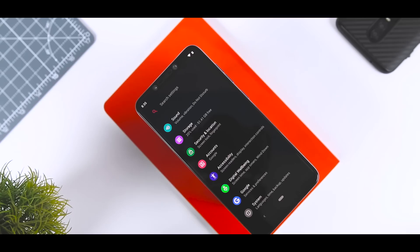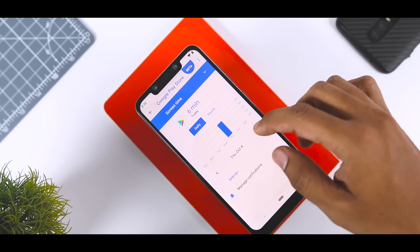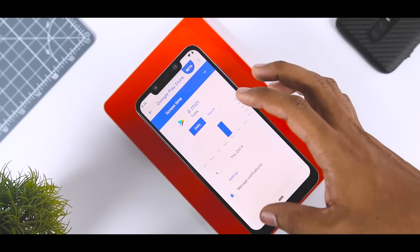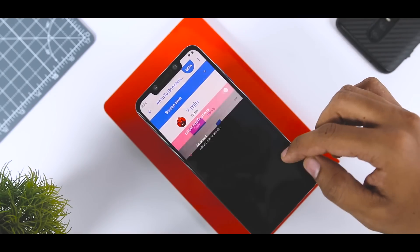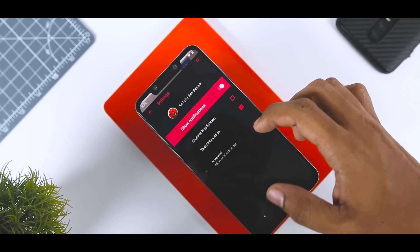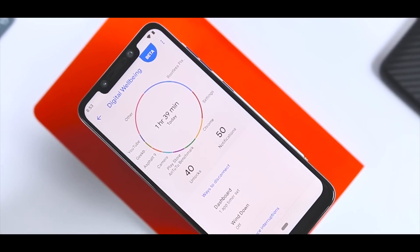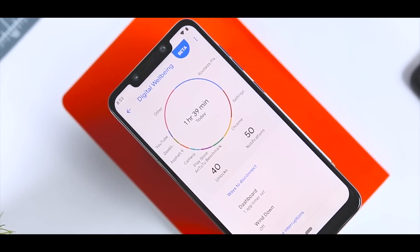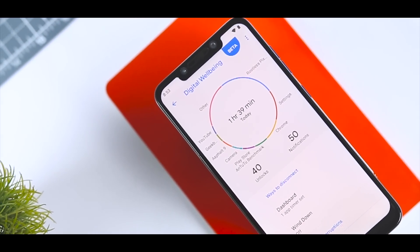Now let's talk about the changes and features in Lineage OS 16. It's clear we spend too much time on our phones, and Google wants to address this with a new digital wellbeing feature in Android P. Surprisingly, that feature is present in this build and it's working as intended. There is a dashboard where you can see the amount of time you spend in an app hourly and daily, which may be beneficial if you want to keep track of what takes up most of your time.